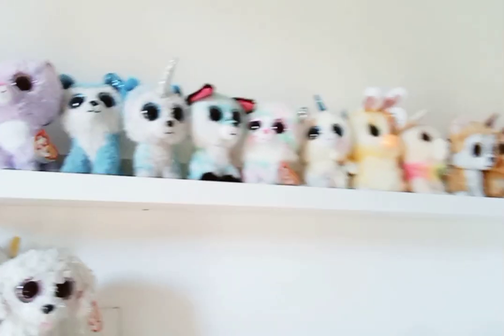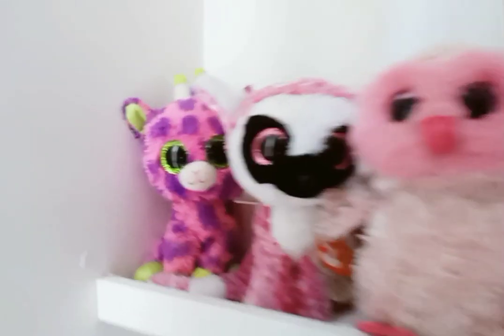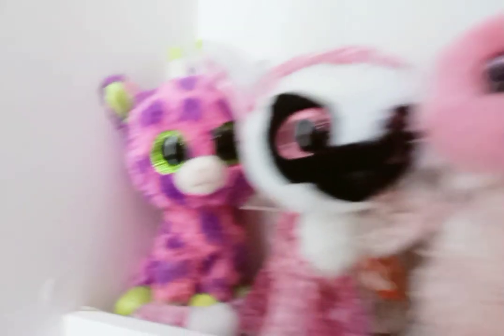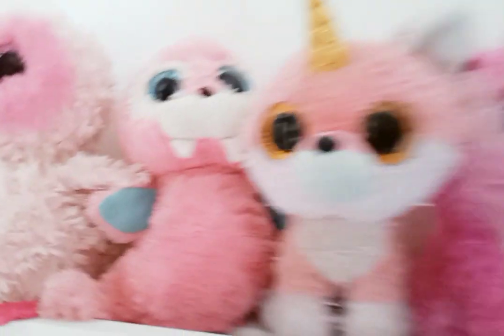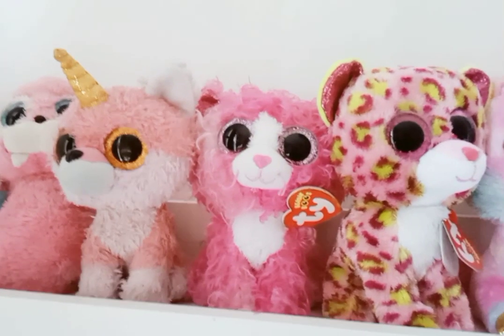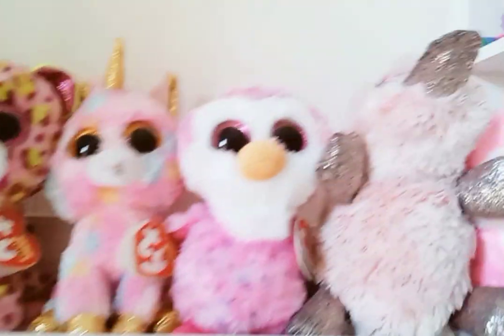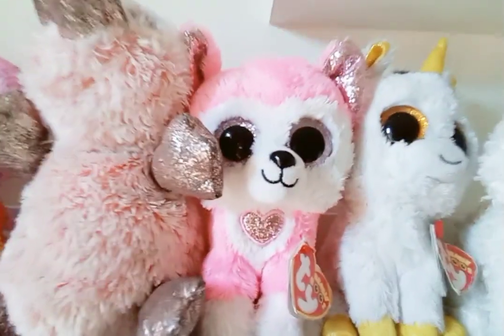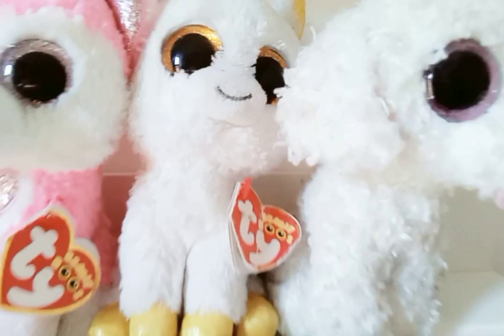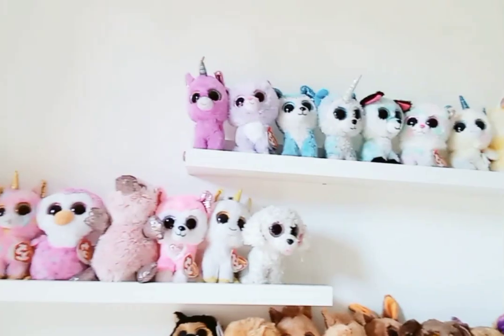Moving on to the purple section, we have Cassidy and Rosette. That was the first shelf. Now let's move on to the second shelf, starting all the way over here. We have Gilbert, Leanne, Twiggy, Tusk, Faye, Regan, Laney, Fantasia, Glider, Wilmer, and Hunk. Then in the whites we have Pegasus and Pippi.